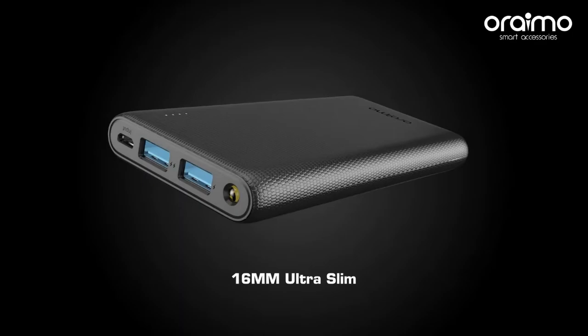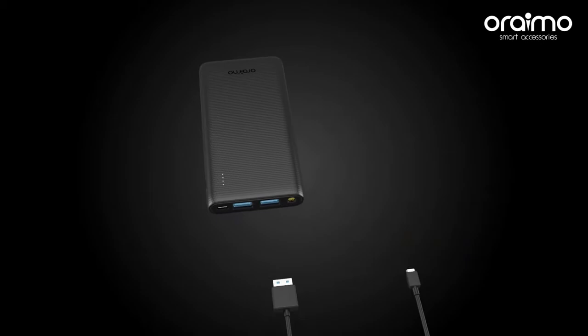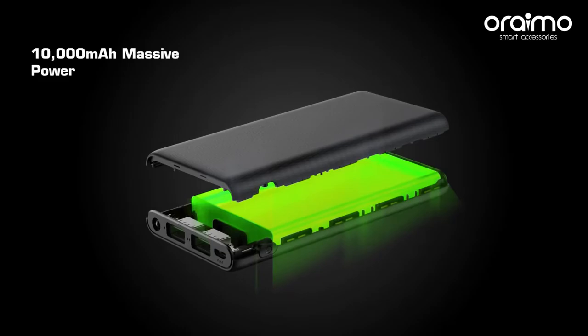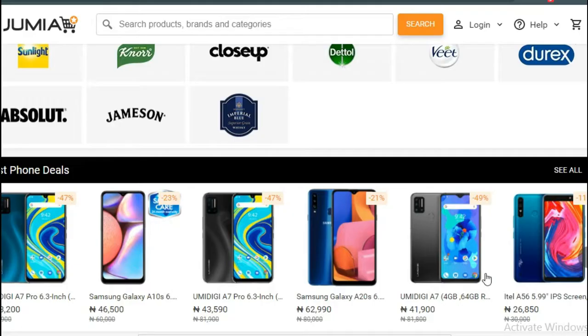Lastly, we have the Oreimo Titan 20,000mAh power bank, going for 12,000 naira during the Jumia Black Friday, saving you around 3,000 naira. It connects seamlessly and has a dual USB output to charge two phones at once. The importance of power banks can't be overstated — it helps refill your device on the go, and with electricity being a problem, it comes in handy most of the time. At 20,000mAh, this power bank can charge your phone almost four times.